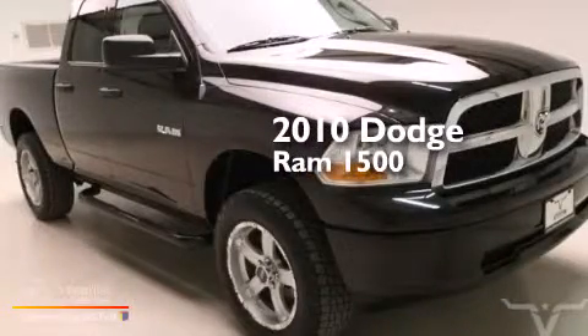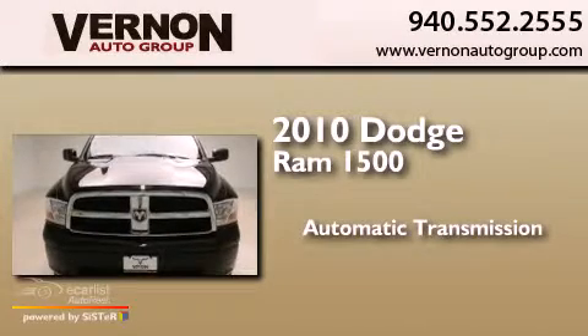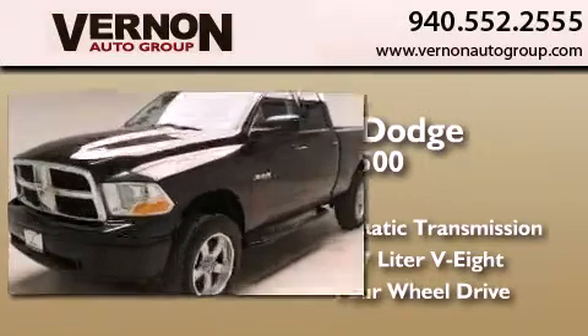This is a 2010 Dodge Ram 1500. This truck has an automatic transmission, a 4.7 liter V8, and the added capability of four-wheel drive.